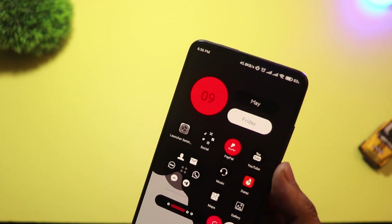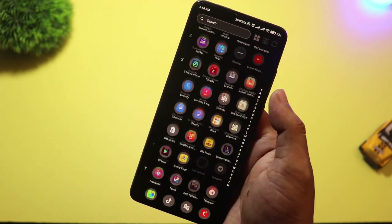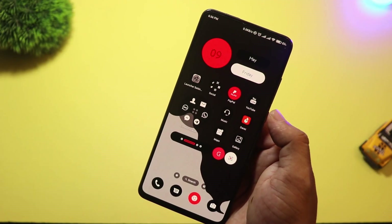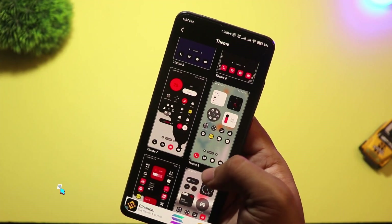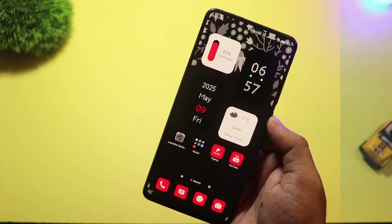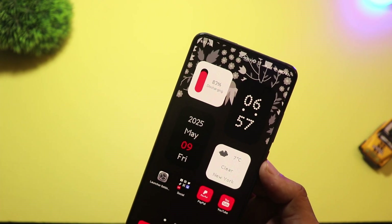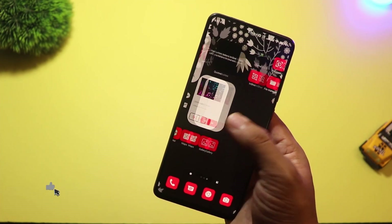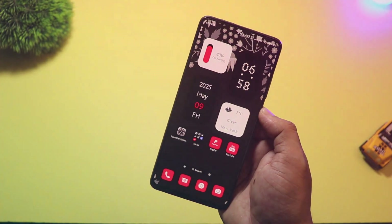At number 12, we have Nil Launcher — a new launcher that gives major Nothing Phone vibes. The moment you install it, you'll notice that minimal black and white aesthetic, smooth animations, and bold fonts. Very similar to the Nothing Launcher, but with more custom options. You can change the grid layout, add custom widgets, and even control gesture settings easily. The icons have that signature dot matrix look that gives it a futuristic feel. And the best part? It's not limited to Nothing devices — anyone can use it. If you like that modern, slightly futuristic feel, Nil Launcher is a must-try.